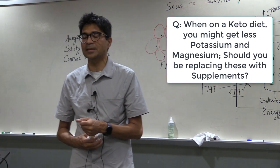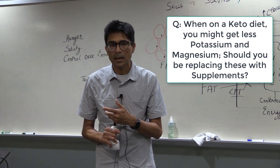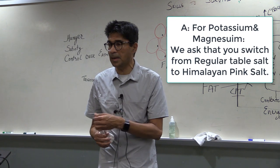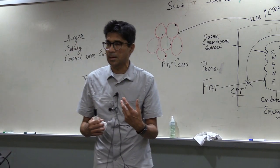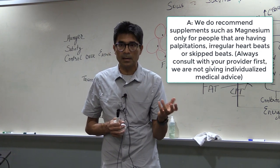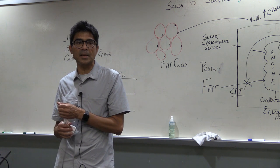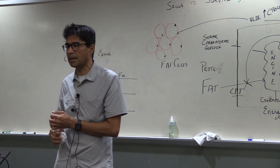On a keto diet you get less potassium and magnesium — should you replace them? In a way, yes. We recommend switching from regular table salt to Himalayan pink salt, which provides enough potassium and magnesium, especially on an animal-based protein diet. I don't advise magnesium or potassium supplements except for people with palpitations, irregular heartbeats, or skipped beats — magnesium can help reduce those. For a regular person, I would not spend money on magnesium supplements.